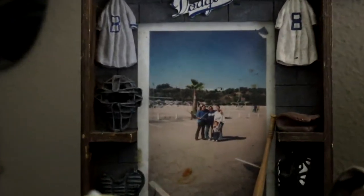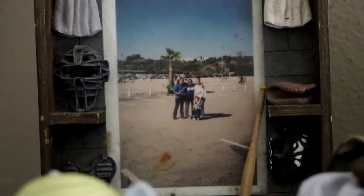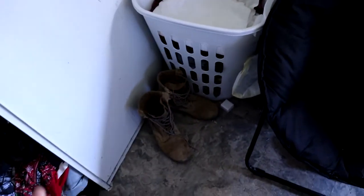There's also a little photo of me and my family going to Dodger Stadium. I miss those days — miss going out with family and all that. Over here I've got my boots, my dirty old boots.